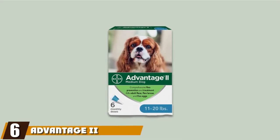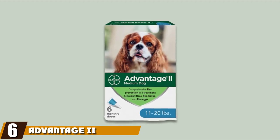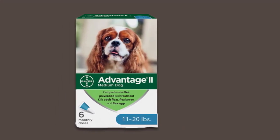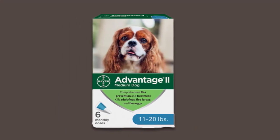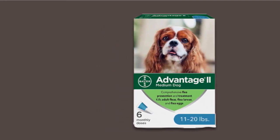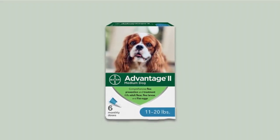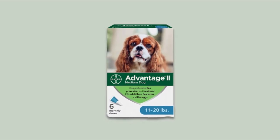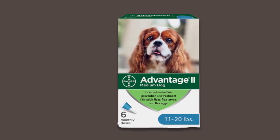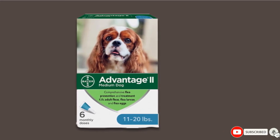The number six position is dominated by Advantage II 6-Dose Medium Dog Flea Prevention. This veterinarian-recommended Bayer Advantage II flea treatment is formulated for dogs weighing 11 to 20 pounds. The treatment kills fleas in all stages of their existence without biting. The waterproof formula offers protection in three ways: eliminating flea eggs, their larvae, and the adult ones, helping break the life cycle of the pest to prevent reinfestation of your dog and house. The monthly topical application uses pyriproxyfen and imidacloprid, and starts working in 12 hours, lasting up to 4 weeks even after swimming or bathing.